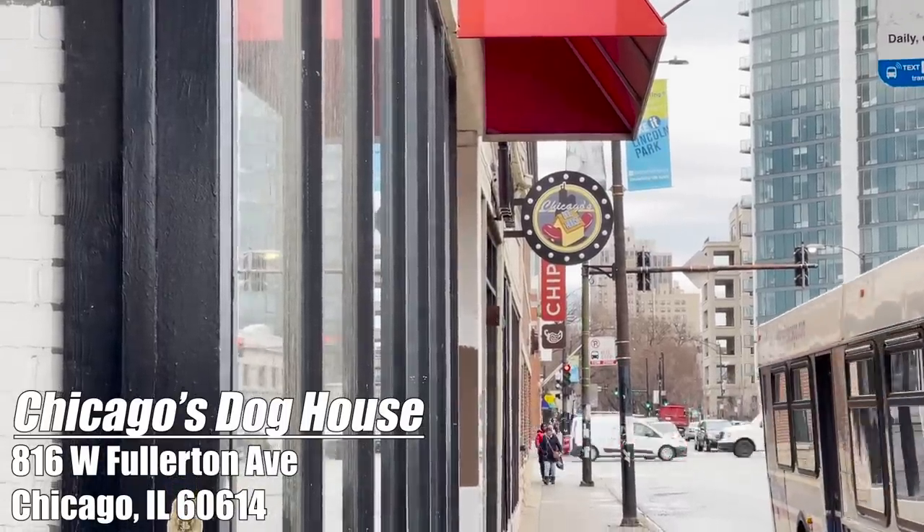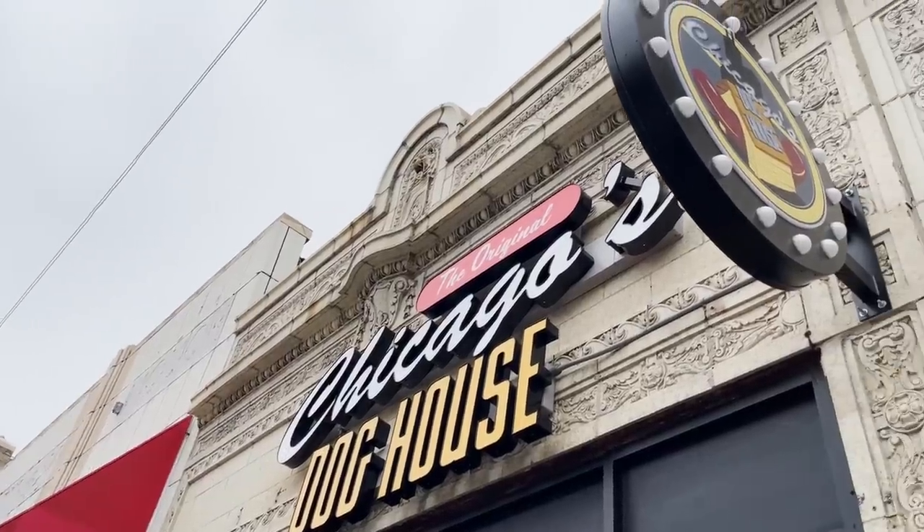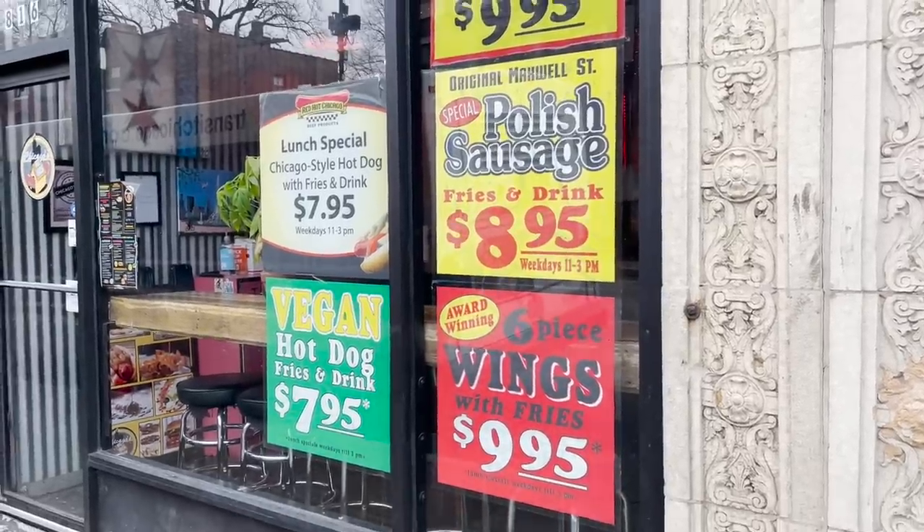Hello, Sausage fans! Today we're back in Lincoln Park to try Chicago's Dog House. No, we haven't been here before. All these places just have similar-sounding hot dog pun names.